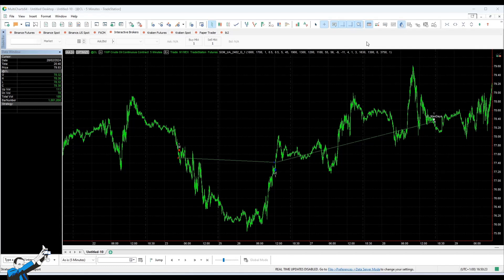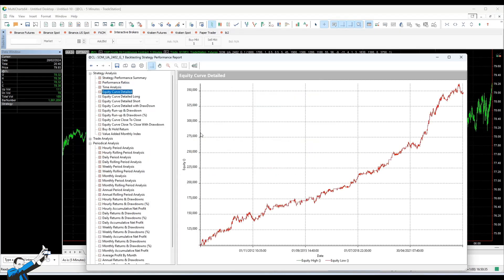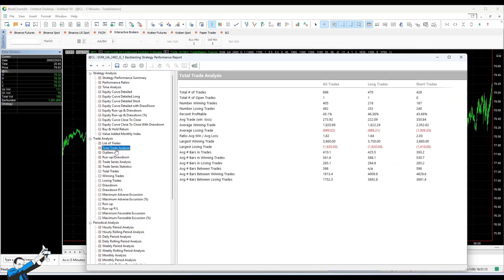We have a 2024 that hasn't started particularly well, but this is more than normal since many of the strategies we also have in our portfolio on crude oil are not performing very well at this precise moment. The average trade is very good for this underlying asset — it's almost $275, and it's certainly enough to widely cover all the costs of commissions and slippage.